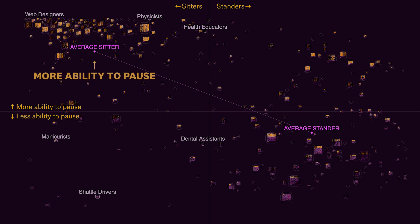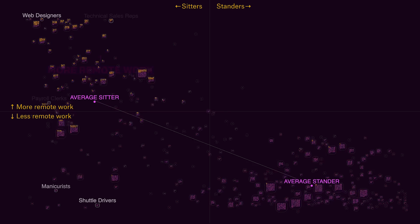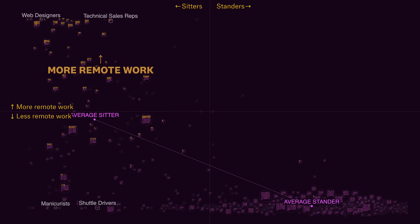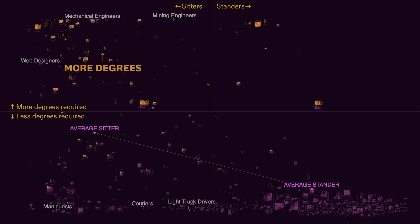Now let's look at who can pause work when they need to. Again, sitters have way more autonomy. And here's who can work remotely — again, entirely sitters. A lot of these jobs require a bachelor's degree, although for a lot of people that degree didn't really teach them to do their job.